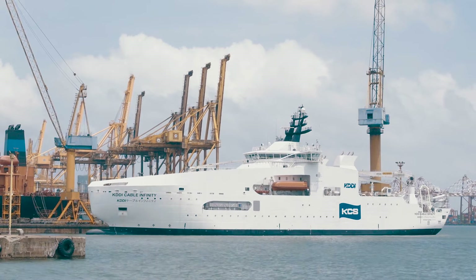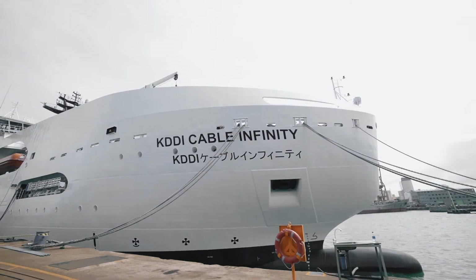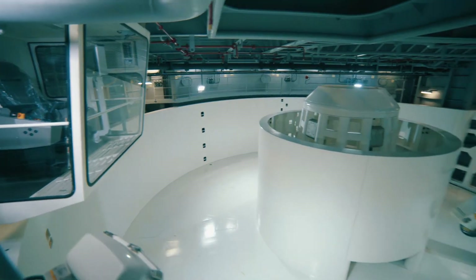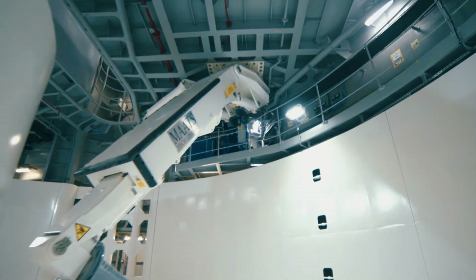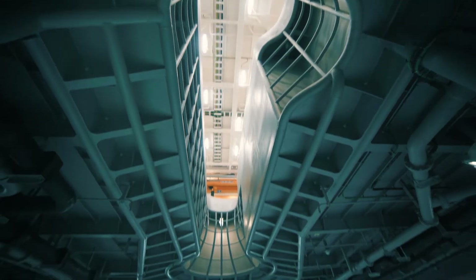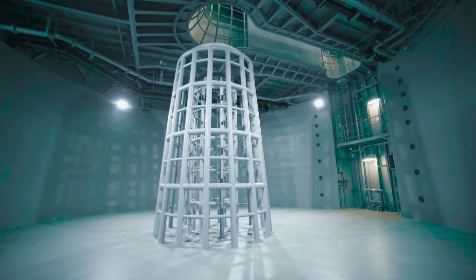This cable-laying vessel is a high-technology vessel intended for subsea operations of cable installation and repair works of optical as well as power cables, adding to the versatility of the vessel. For handling of power cables, the forward tank has been fitted with a carousel with a payload capacity of 2,000 tons and a loading arm. The vessel is arranged with 2 main cable tanks, 2 spare cable tanks and 2 rope tanks.